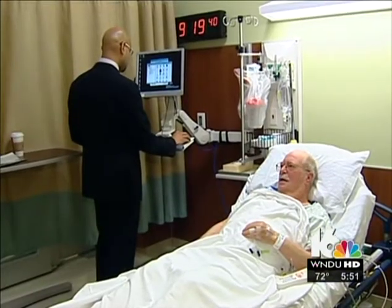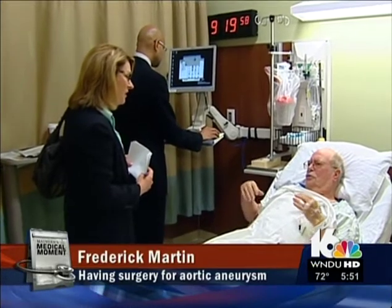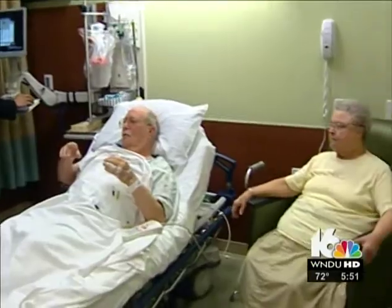So what kind of symptoms have you been having? I didn't hurt at all, to tell you the truth. My back was hurting, so my doctor said, you check your MRI — so we had an MRI, and they found this.